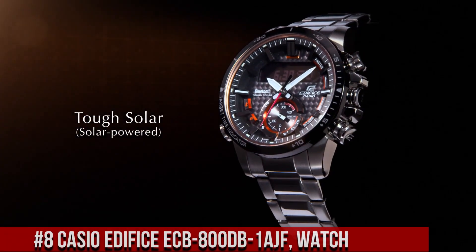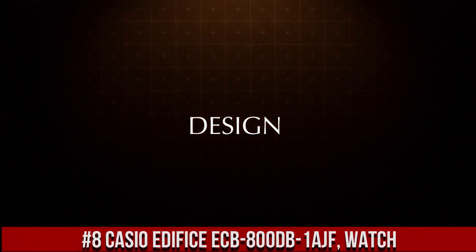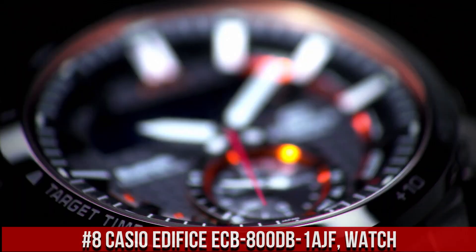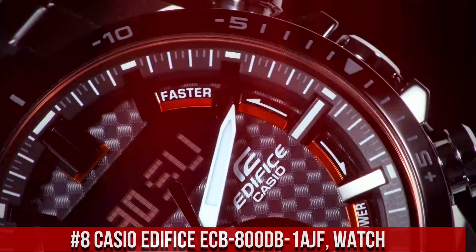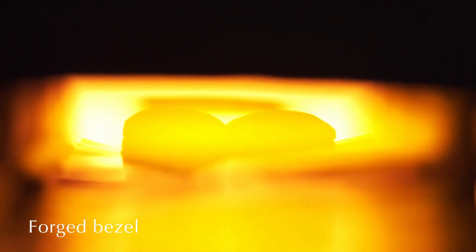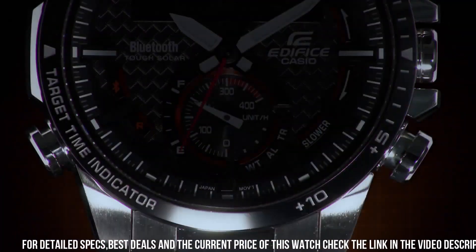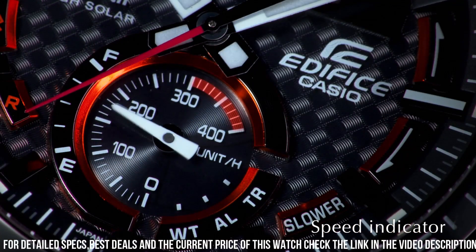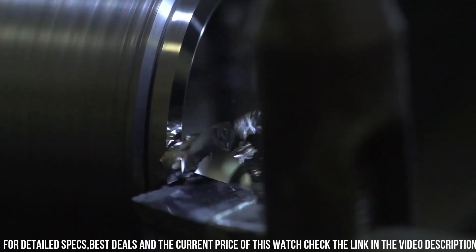Number 8. The Casio Edifice ECB800DB1AJF is a sleek and stylish timepiece designed for the modern man. The watch features a 49mm stainless steel case and a black leather strap, which makes it both durable and fashionable. The display is a digital LCD with a resolution of 320x300 pixels, which provides clear and easy-to-read information.